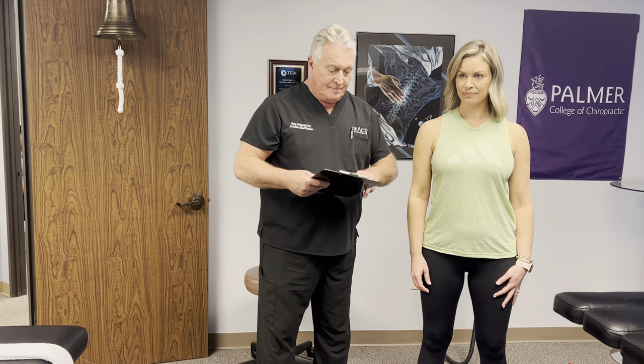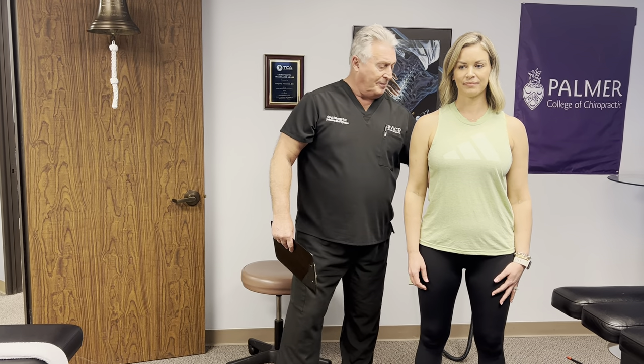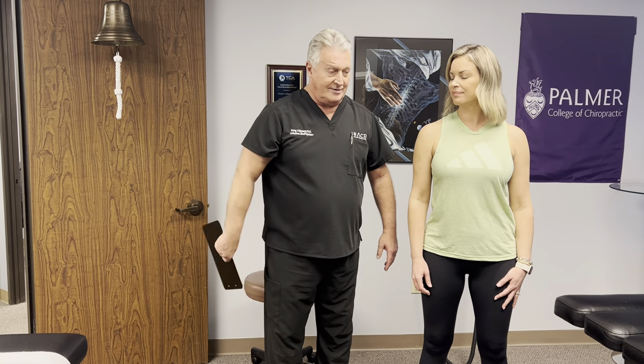She gets headaches every once in a while, every couple of months. But she's complained of mostly left sacral and sacroiliac joint pain right down in that left SI joint region, which I'll show you on the exam — how you can differentiate sacrum and SI joint from lumbar spine.